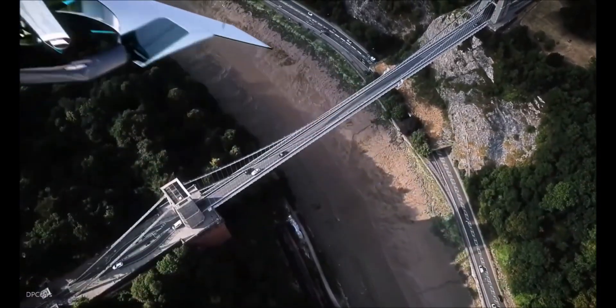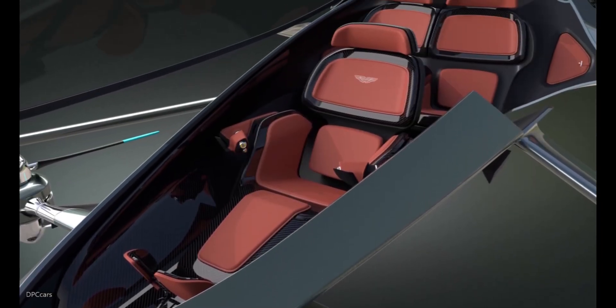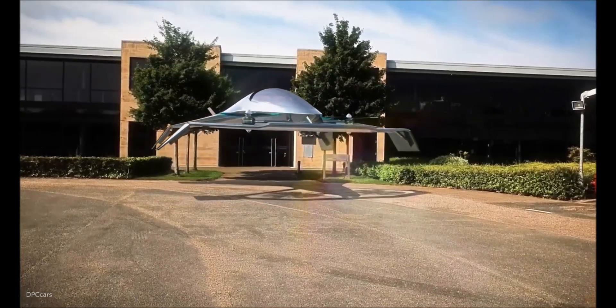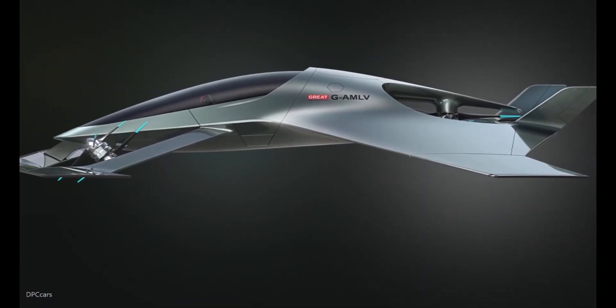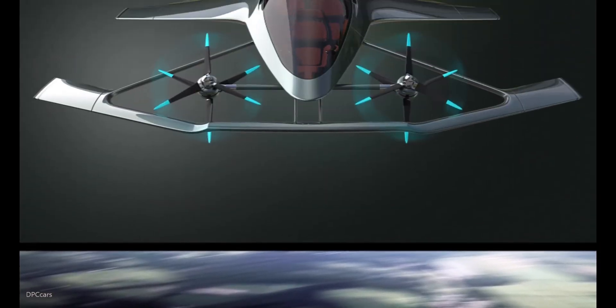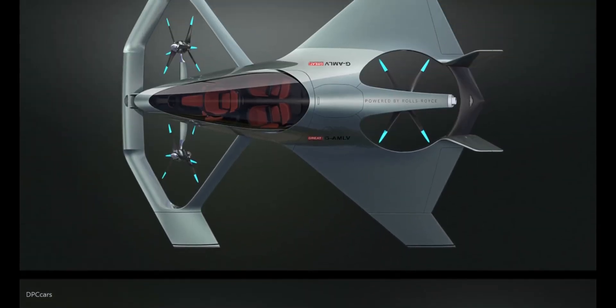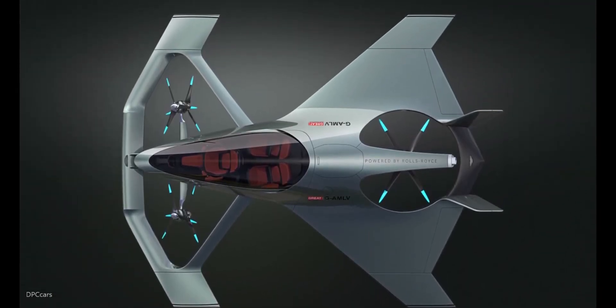The concept envisions an autonomous flying vehicle that integrates cutting-edge aeronautical, electrical, and autonomous technologies, comfortably seating three adults. A global team of leading aerospace engineers, propulsion specialists, and designers contributed to its creation, positioning it as an exciting alternative mode of transportation.